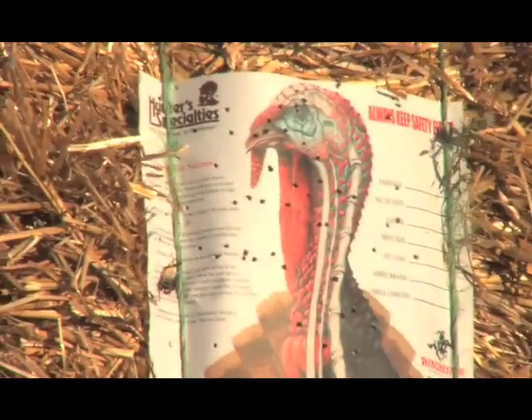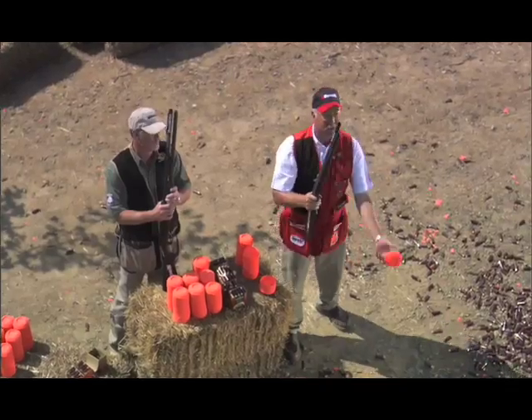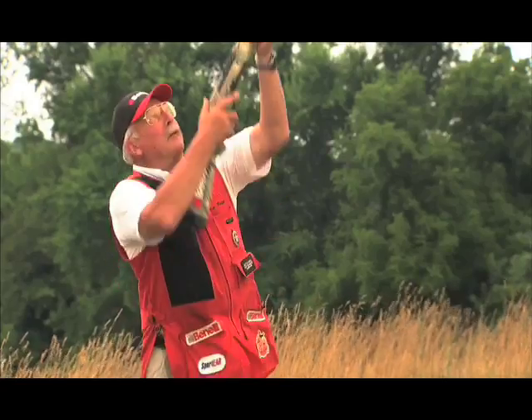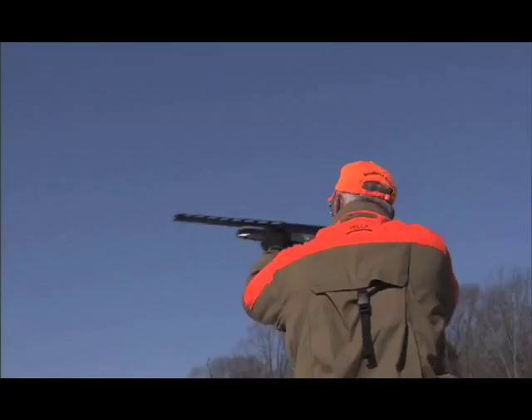The new Benellis deliver patterns as much as 13% more dense than competitive shotguns right out of the box. What does all this science and technology mean to the shotgunner? More smoke clays and cleaner kills on game.